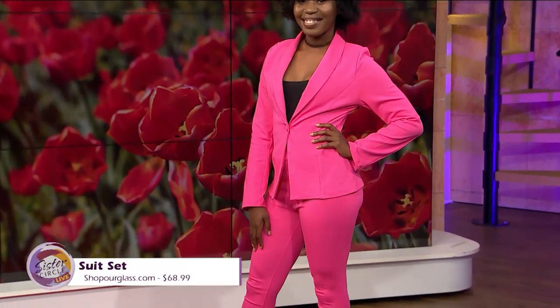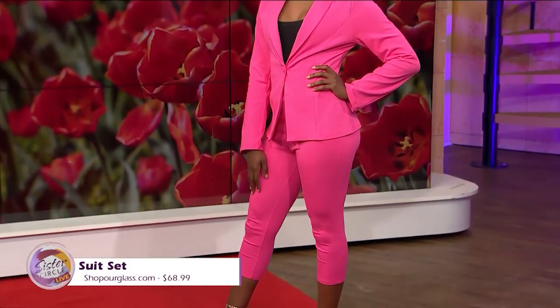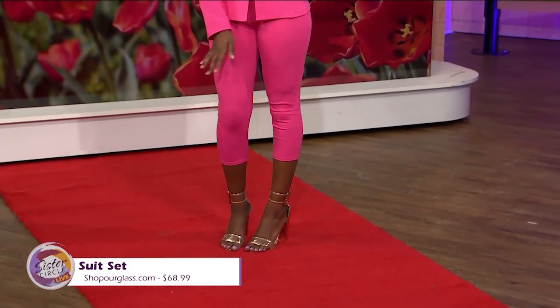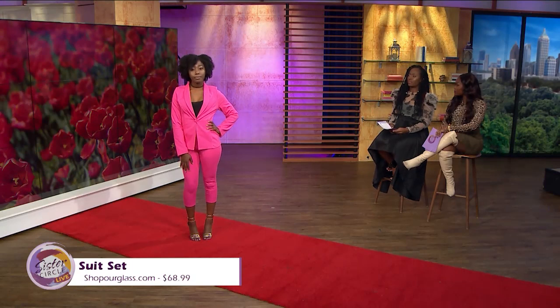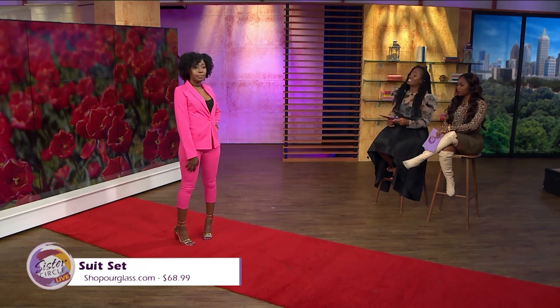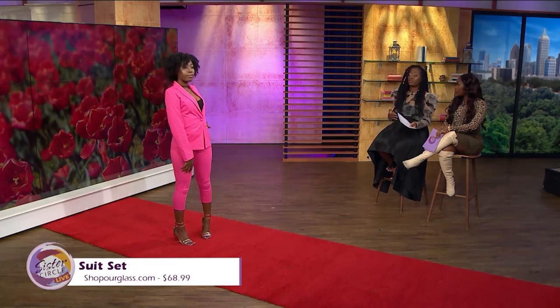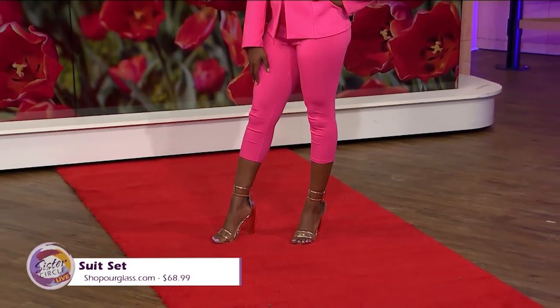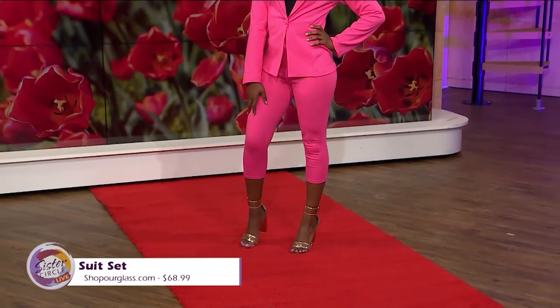Although the shoe is metallic, it comes across as the new nude. Metallic is in — it's a great accent to any color, especially pop colors. It brings out that vibrant color. The suit is $68.99, available on shophourglass.com. The heels are $46.99, those are from DSW. Overall it's an affordable look, slightly over $100.